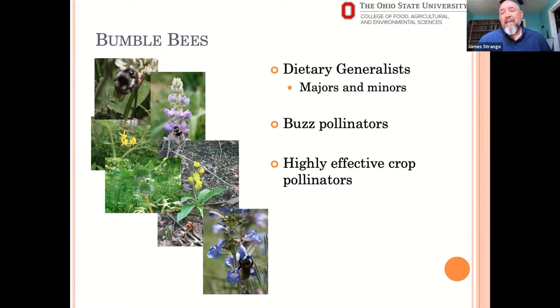Bumblebees are buzz pollinators, meaning they can access pollen from poricidal anthers. When there's an anther with little pores where pollen is inside, the bees bite onto the flower, vibrate their flight muscles, and that buzzing shake causes pollen to fall out of those pores. They can access more pollen more efficiently than many other bees that don't have this behavior. Honey bees, for example, don't buzz pollinate, so bumblebees are considered better pollinators of plants with these types of anthers.